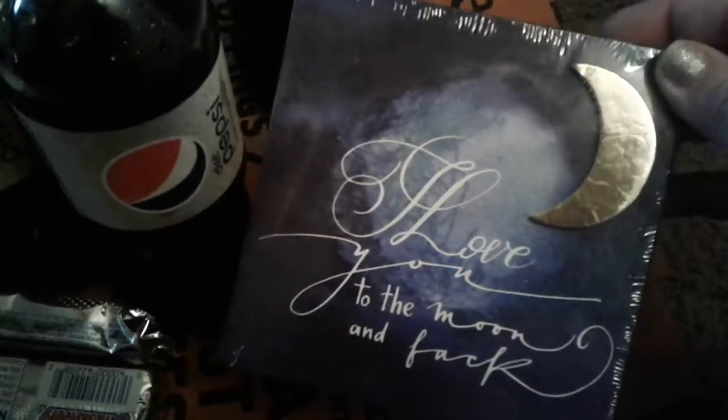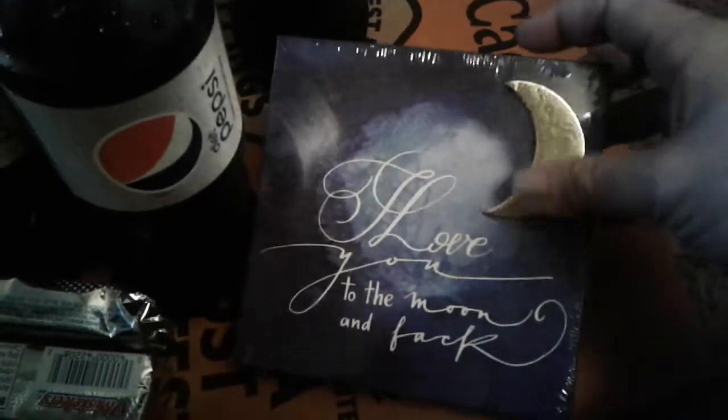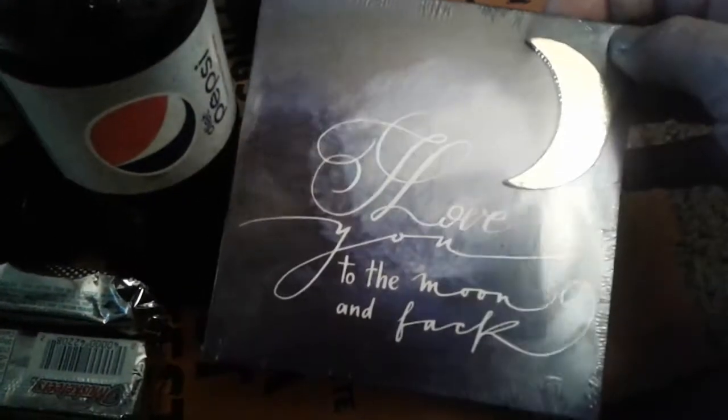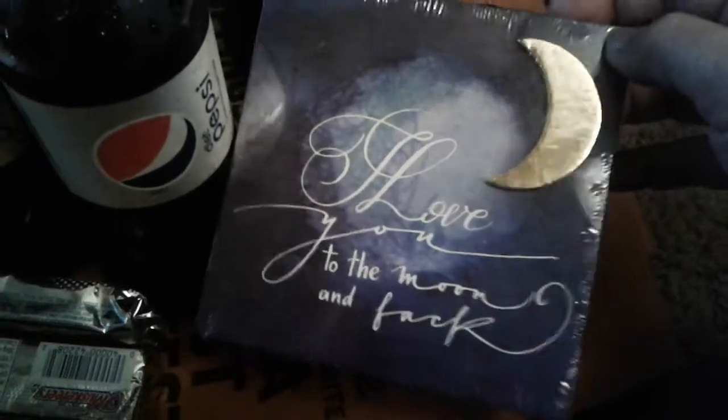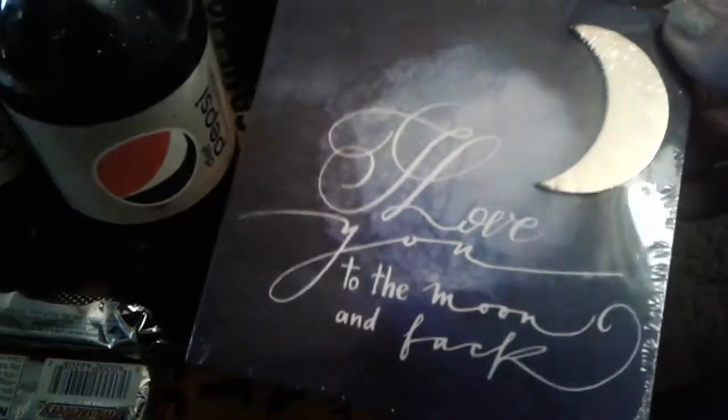They have a lot of cute ones — one with an elephant that has some kind of saying on it, I forgot what it was. They have some other pretty ones, they have one with a cross and it's about God, I was gonna grab that one too. They have cute plaques, candles, and all types of little stuff like that, but I just picked up this one item.